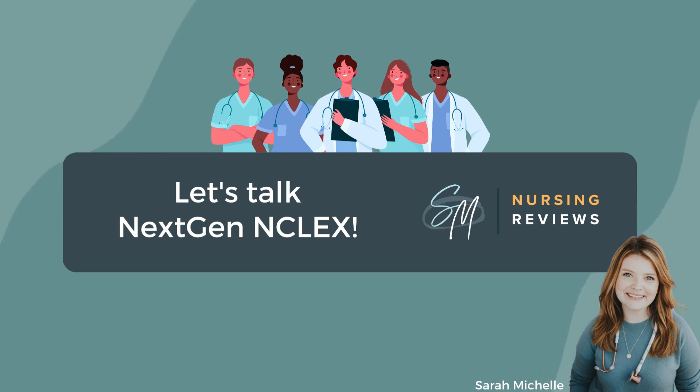Hello there, my future real-deal registered nurses. Sarah Michelle here with SM Nursing Reviews, and I wanted to provide a little intro to the next generation of NCLEX for you. So whether you've already scheduled your exam, if you're looking for some extra tips, or if you're about to graduate nursing school with your exam right around the corner, you are absolutely in the right place.